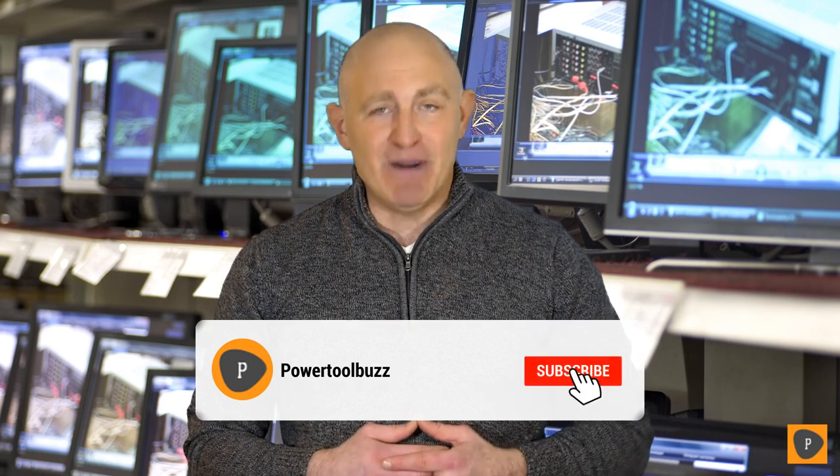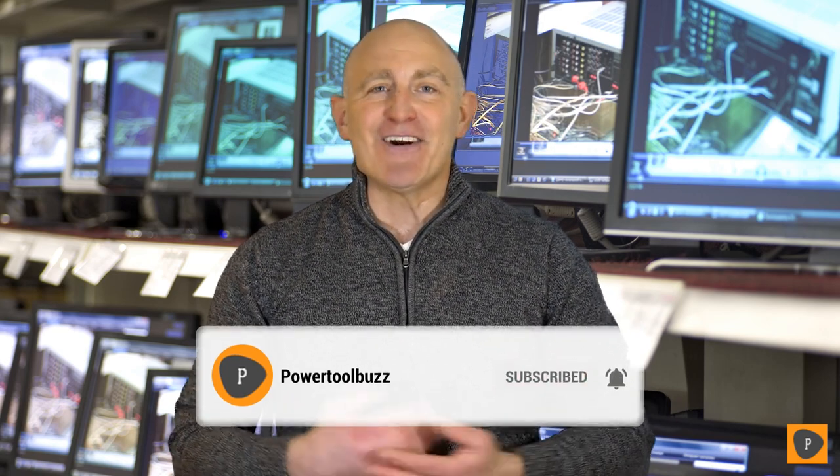In preparing this list, we reviewed literally dozens of products and based our rankings on a number of factors, including the features of the product, value for money, and the reputation of the manufacturer. We even read countless reviews from actual users. If you choose from this list, you can be sure you'll be buying one of the best tools available today. Make sure to check the product links down below in the description, and don't forget to hit that subscribe button. So let's get started.